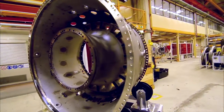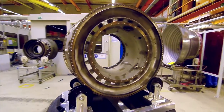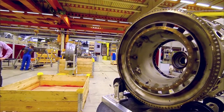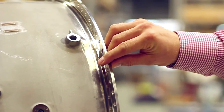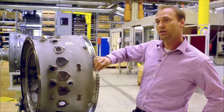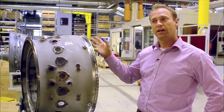MTU Maintenance's overhaul capabilities don't stop at engine airfoils. Many other engine components are repaired here, too. That's the V2500 combustion chamber casing, where combustion mainly takes place, meaning this casing is subjected to extreme thermal loads. Engine operation can cause cracks to form in the flange of the component, which eventually has to be replaced. We developed the flange replacement repair process in-house here at MTU, and the repair even extends the service life of the part beyond what it was before.